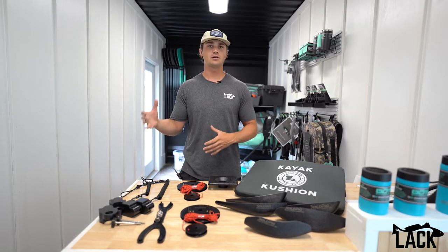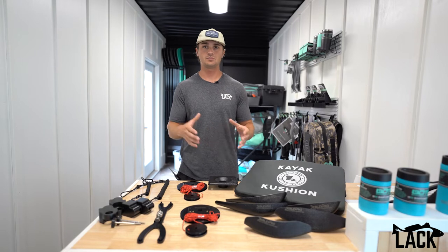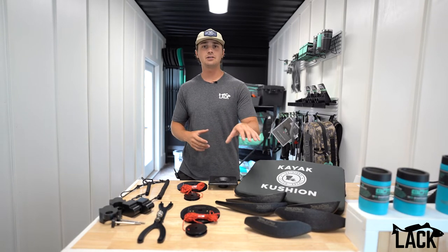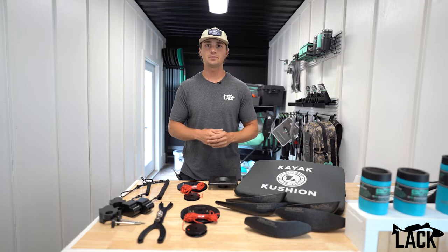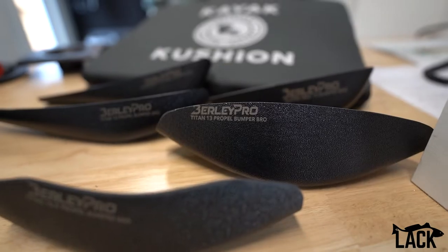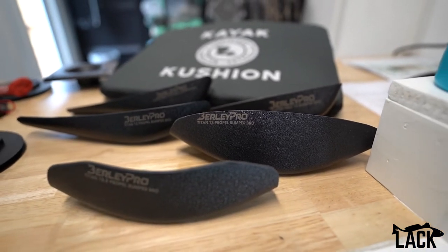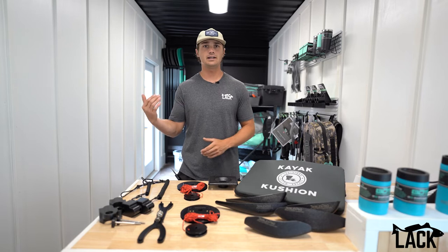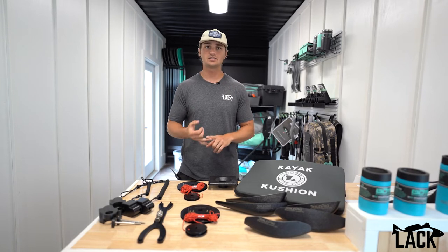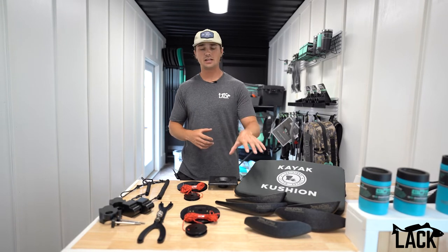We've worked with Burley Pro and a few other companies to bring in some products and upgrades specifically for those guys. We've really branched out with our Burley Pro line and specifically the Bumper Bros. Now we carry pretty much the full line of native Kayak Bumper Bros, available and ready to order as soon as you want. We've got a lot of the Titan series, the Slayer Max, and a lot of the Propel boats — so check those out on the website.